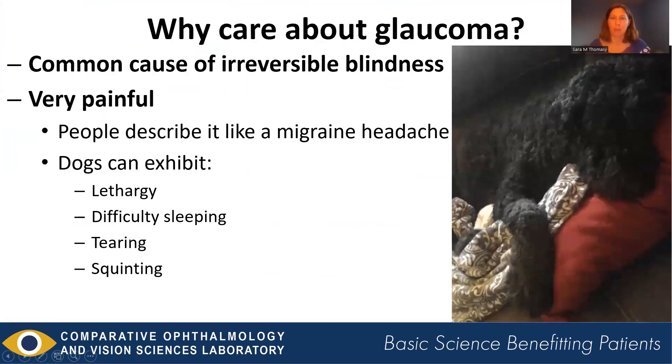So why care about glaucoma? Glaucoma is a very common cause of irreversible blindness that we see in our canine patients. It's quite painful — people describe it like a migraine headache. Dogs can exhibit signs including lethargy, difficulty sleeping, tearing, and squinting as a result of this pain. Here's a Bouvier that has glaucoma before this dog's eyes were removed. The owner noted how much the dog was laying around all the time sleeping, likely because of the pain.